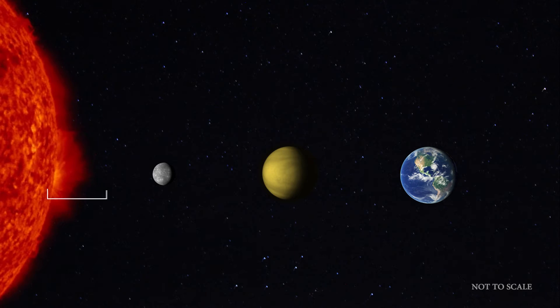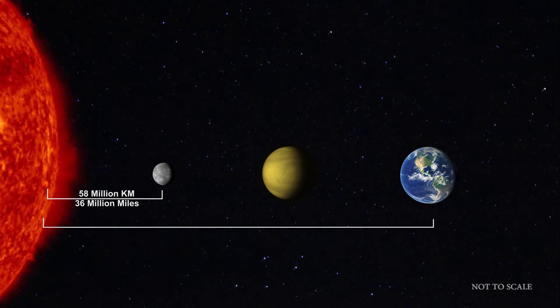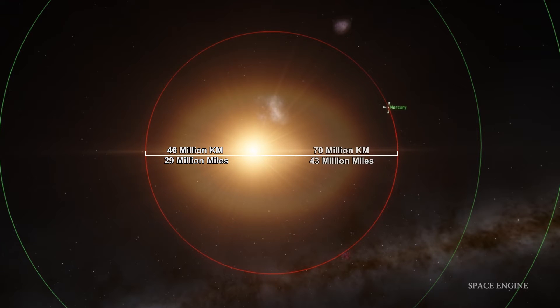Mercury is the closest planet to the sun, averaging about 58 million kilometers away. This is only about a third of the distance from the Earth to the sun. However, Mercury's orbit isn't a perfect circle. At its closest point, Mercury is only about 46 million kilometers away from the sun, while its furthest point is almost 70 million kilometers.